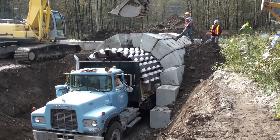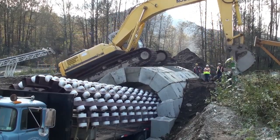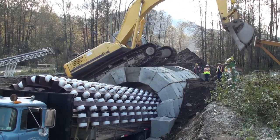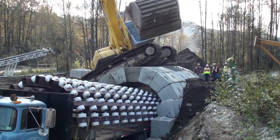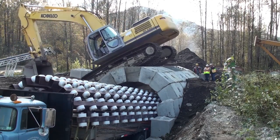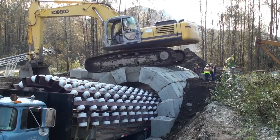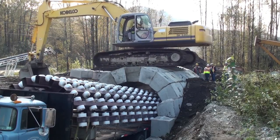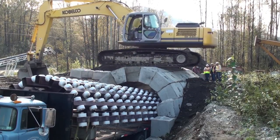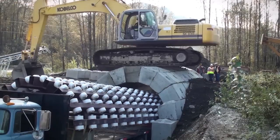Another benefit is the versatility of the system. The interlocking blocks can be configured and customized to suit different tunnel requirements and designs. Whether it's a small pedestrian passageway or a larger underground storage facility, the LockBlock System can adapt to various sizes and purposes. Additionally, the LockBlock Zipper Truck System offers cost efficiency, as the streamlined construction process, reduced labor requirements, and shorter construction time contribute to overall cost savings.